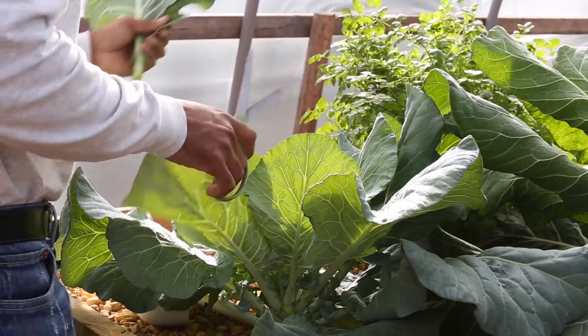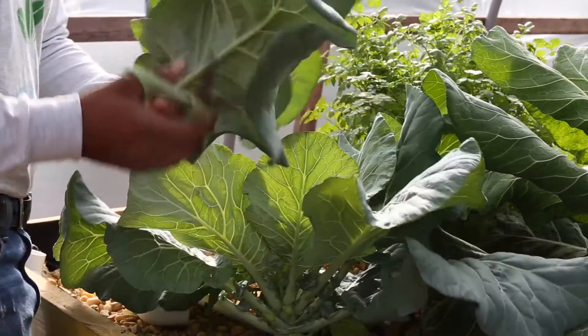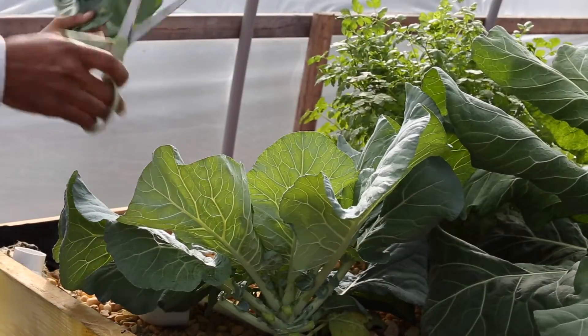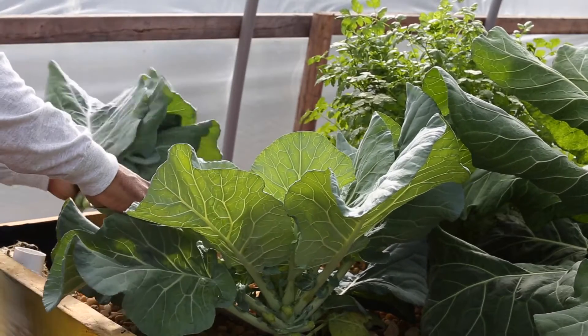10 days later, guess who pops back up? The same ones that bought just 10 days ago. They say, we need collards again. I say they're not ready. They say, we'll give you double the price of what we paid before because those collards were so good. So that's why they're being harvested early again.